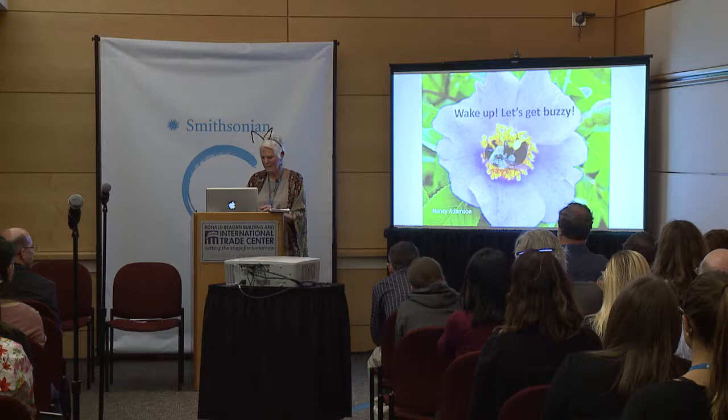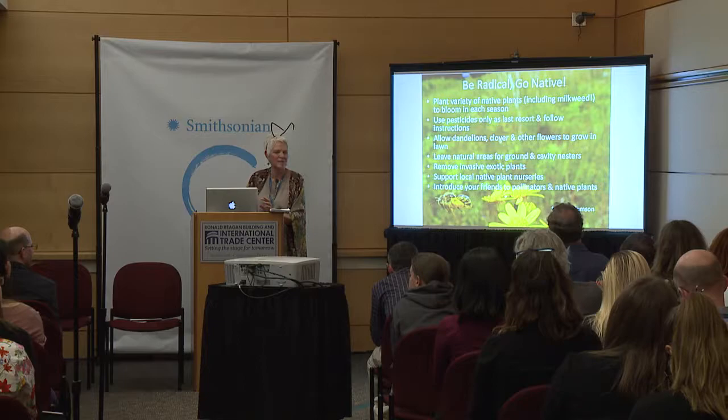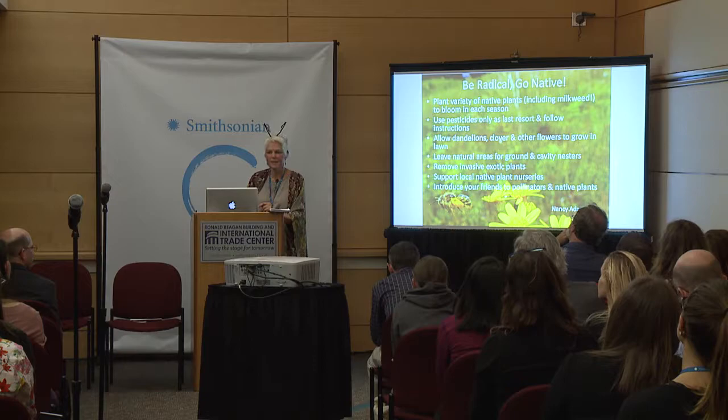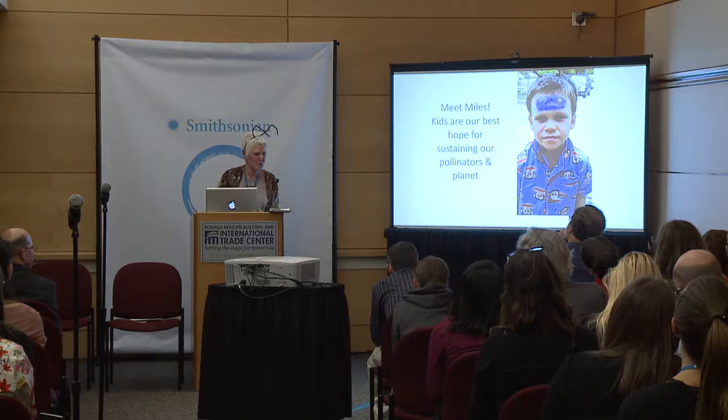So let's get buzzy. Plant lots more native plants with diversity so something is blooming each season. Use pesticides very judiciously, if at all. Let your lawn get a little bit messy. Leave natural areas for ground nesters and cavity nesters. Remove invasive exotic plants to make room for native plants. Tell your friends about pollinators and support your local native plant nurseries.